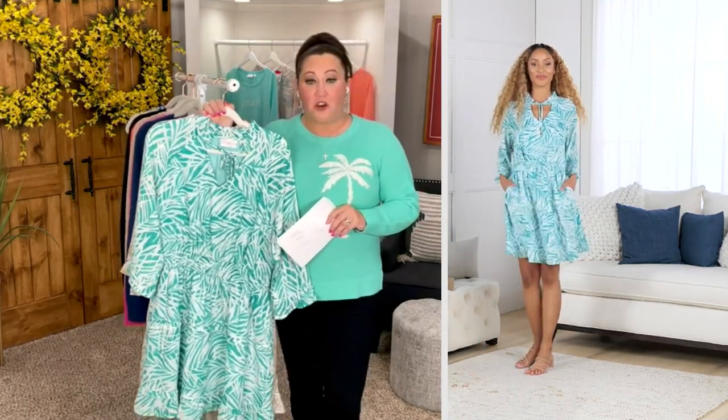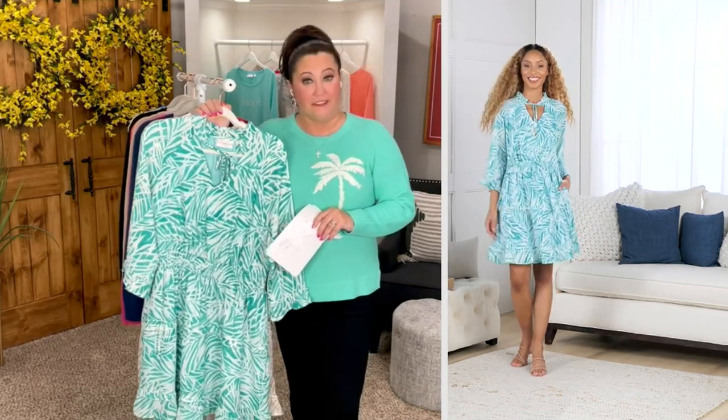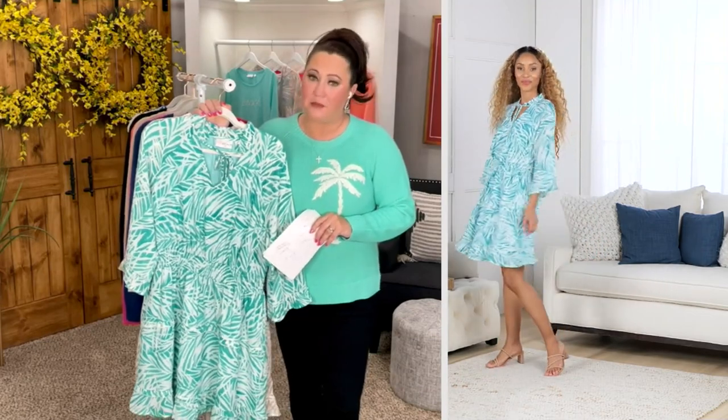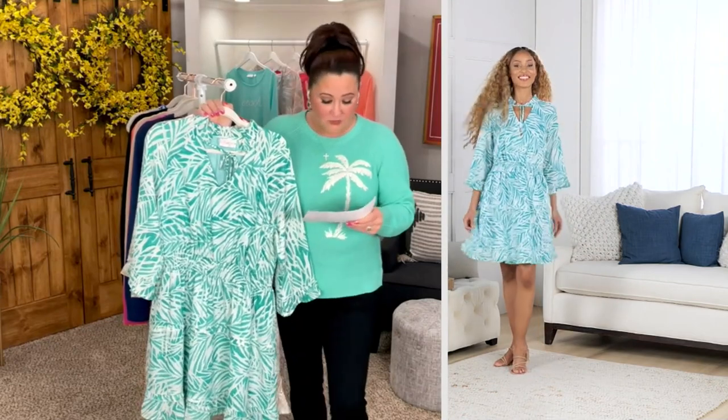And listen, I don't know about y'all, but when I have an easy pay, it just makes everything better in my life. My husband says, Allison, you know you're still paying? Yes, I know I'm still paying the price, but sometimes when I split it up, it's just better. I'm just saying.